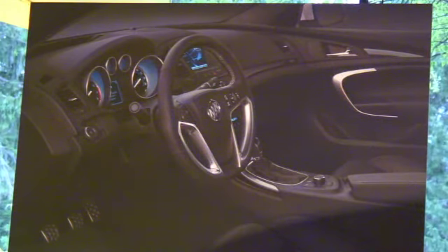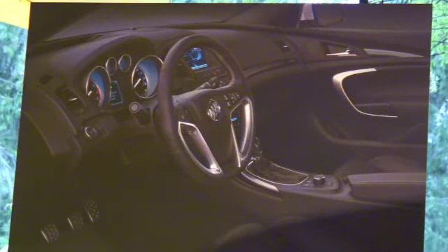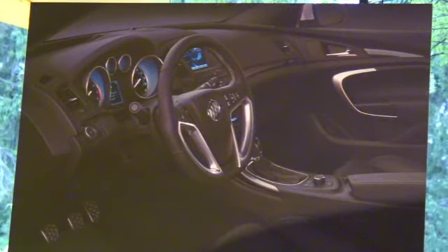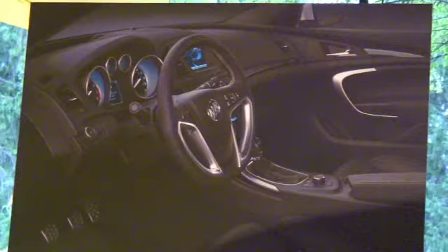Another neat feature in the interior: Brad talked about switching suspension modes from base to the GS mode. When you hit the GS mode, your backlighting changes from a beautiful ice blue to a white.